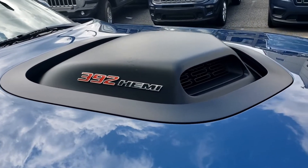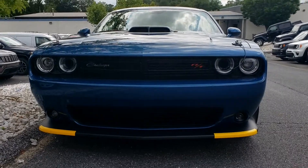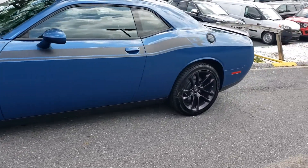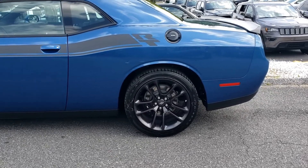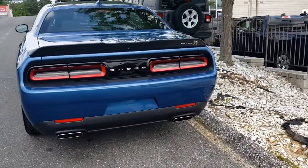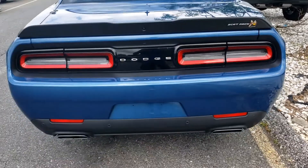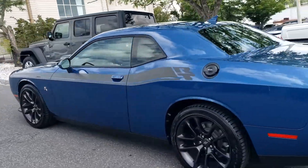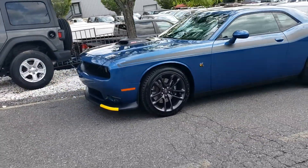There it is — 392 right there. And again, I'll do a little walk around. Hood pins, the RT stripe. Now, we're definitely going to have to get rid of these little 245s — that will be on another video, we have some new wheels and tires for that. But we definitely have a few things coming for this car. And you got your Scat Pack logo right there. But yes, it's something that we wanted to order for the channel — something that everybody can get behind, see how the videos go, see what it can do with the track. Just another little car for the channel.